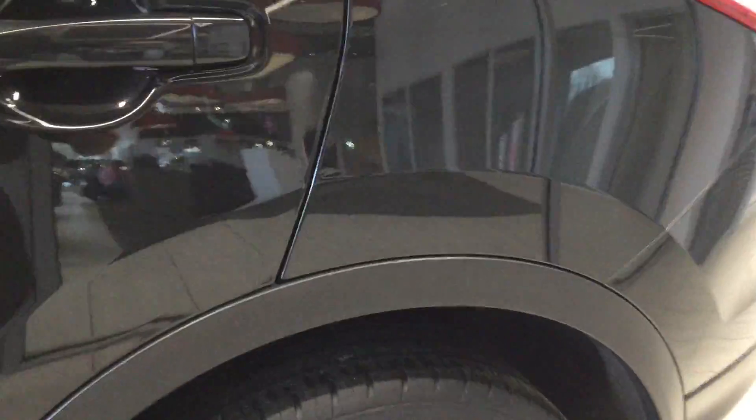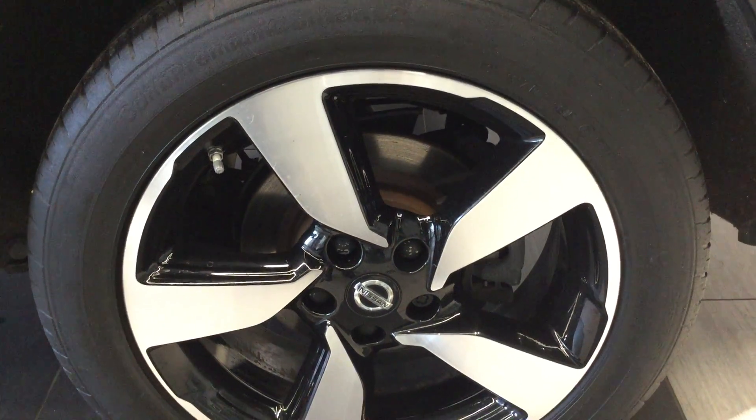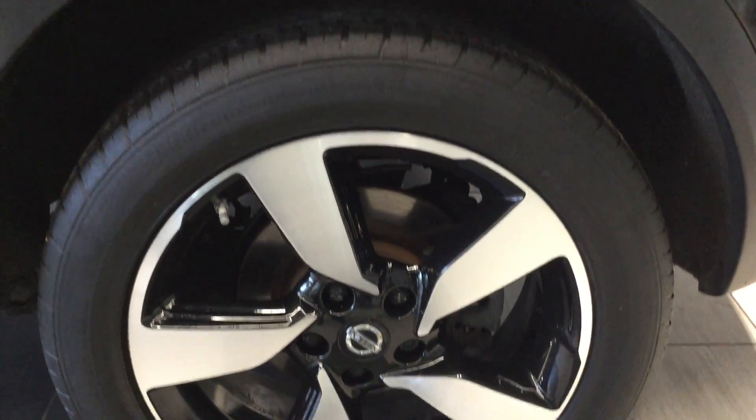Moving to the near side rear. Alloy free from any scuffs or curbing, tyres in good condition.